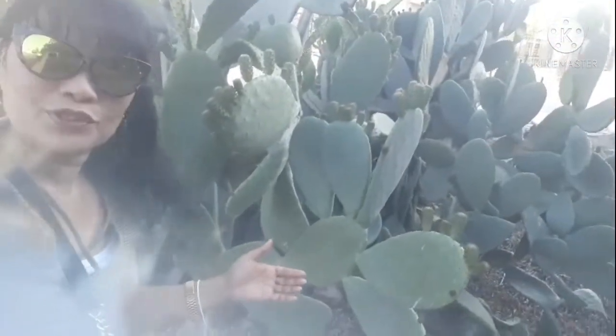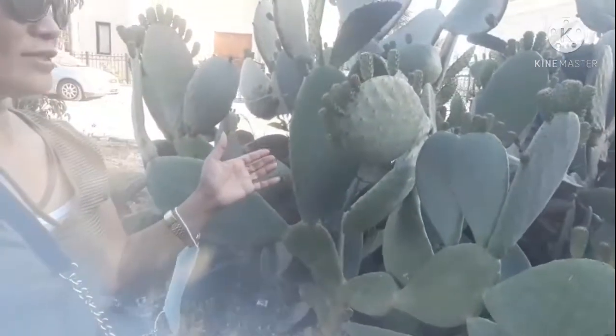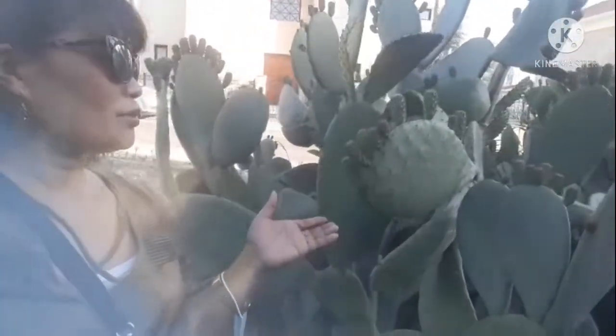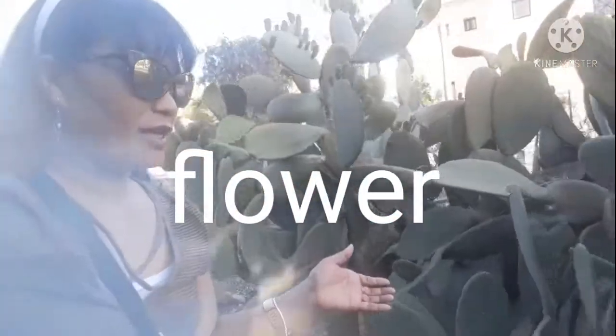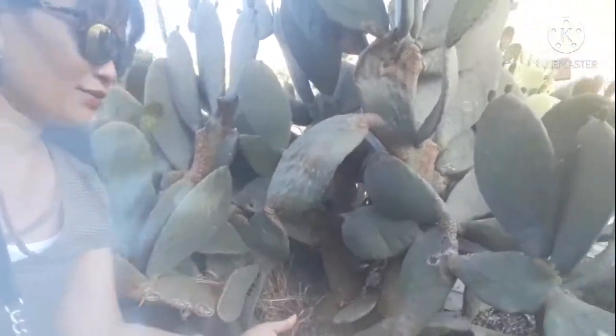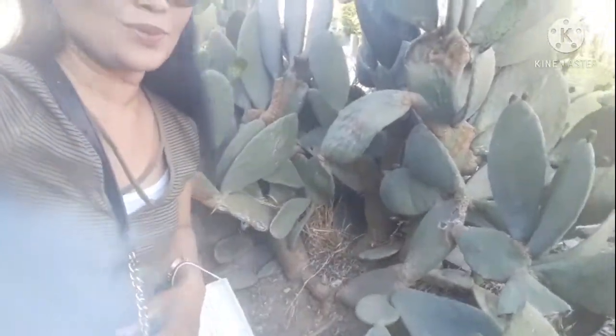Welcome back again to my channel. I'm here in Cyprus, and this is the giant cactus here. Look at this — meron siyang bunga, at yun ang bunga niya, at meron din siyang flower. Nakakita na ba kayo ng giant cactus? Eto na yun, guys — the giant cactus in Cyprus.